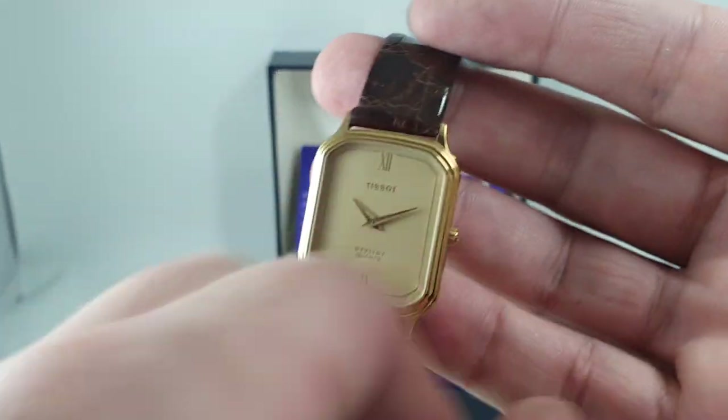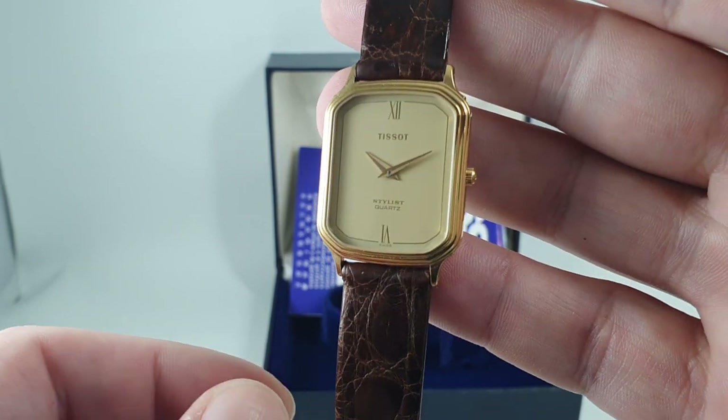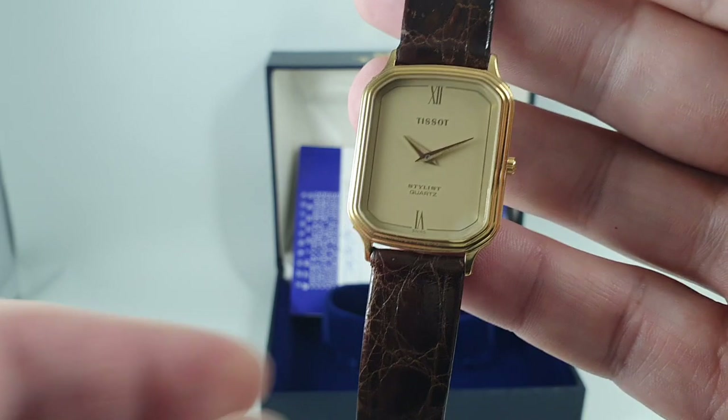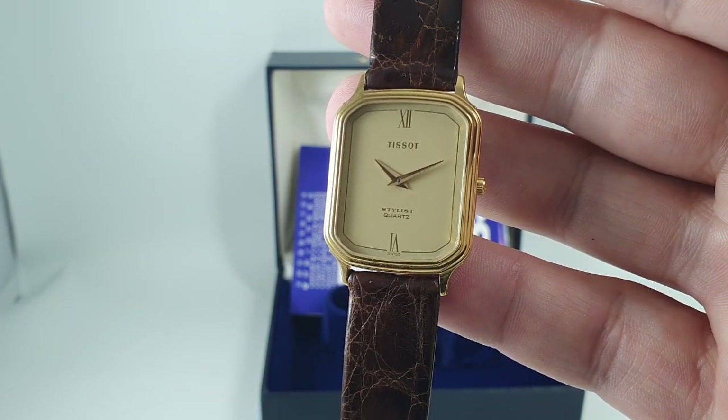You can see more on this watch at birthyearwatches.com — the link is in the comments below. Don't forget to subscribe to see what we've got coming up next. Thanks!